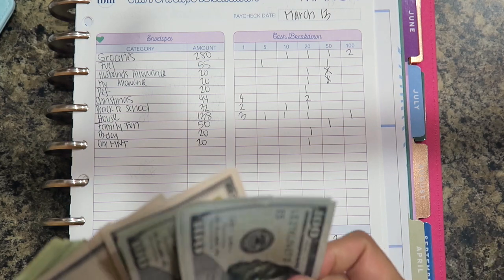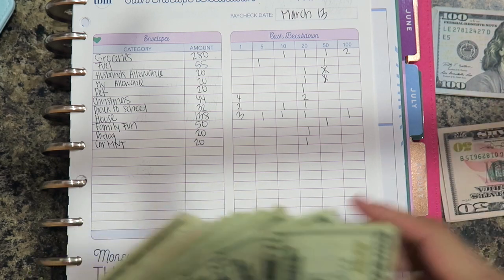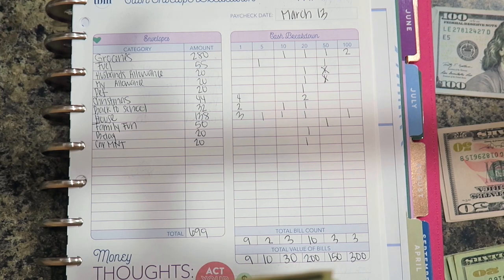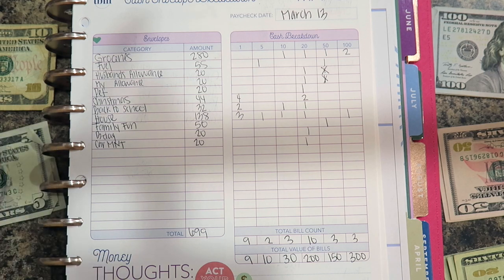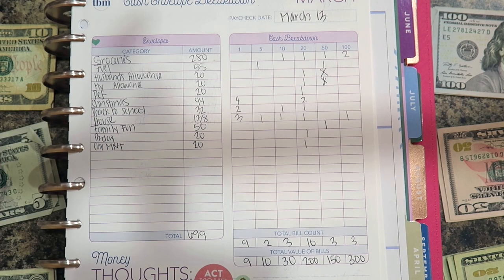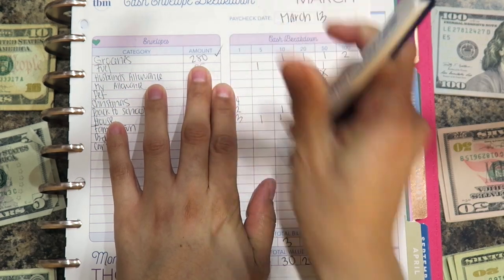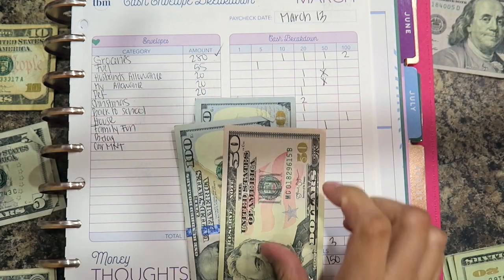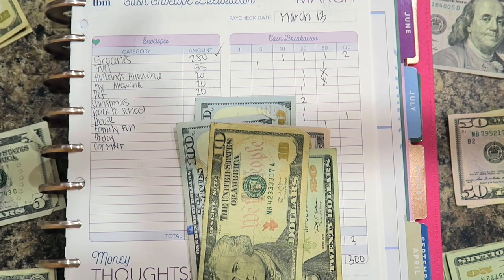The total amount I took out this pay period is $699. The first envelope is groceries, which is $280 — one, two, fifty, seventy, and eighty. We've been doing really bad with groceries recently because we're trying to clean our house.